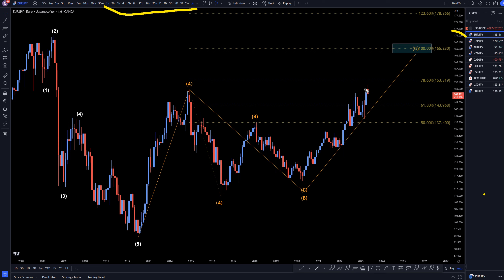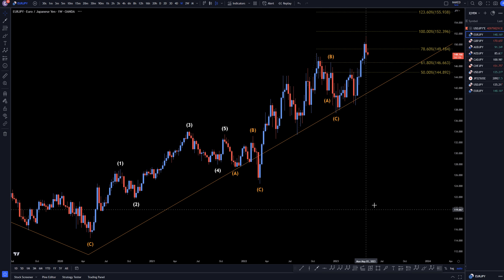On the monthly Euro-Yen, I still believe that this is going to end up all the way up here at the 165 area, which is the 100% Fibonacci extension of Wave A projected off the bottom of what I think is an ABC of B. So I expect that this still has a decent amount of upside potential. Let's keep that in mind while we head down to the weekly.